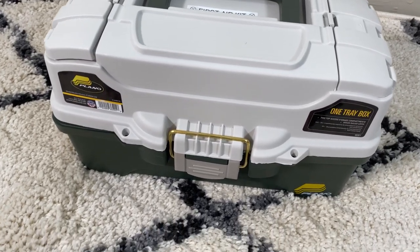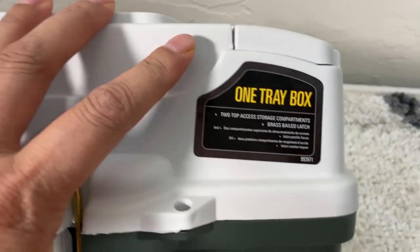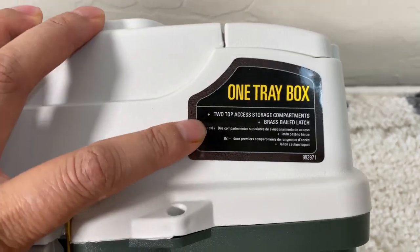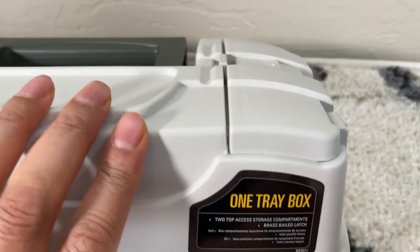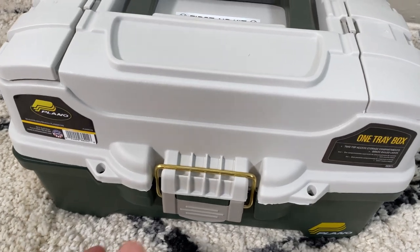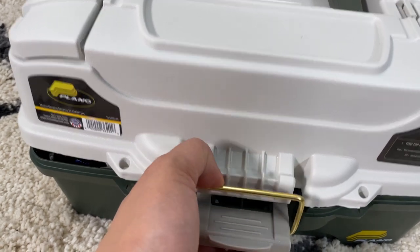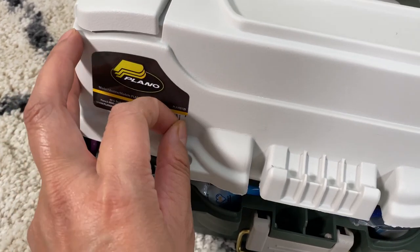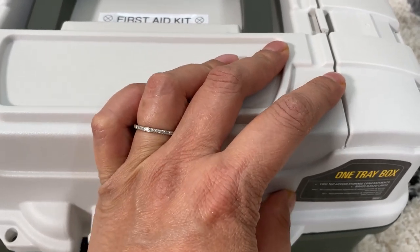I've chosen a tackle box — this one-tray box from Walmart by the brand Plano. It has two top-access storage compartments and a brass bale latch. The number is 993971 and I'll try to put a link to something close to it from Amazon and Walmart. It was a pretty good price — I think under $20. The latch is very good. I kept the stickers on to show the brand, and I'll just take them off now.